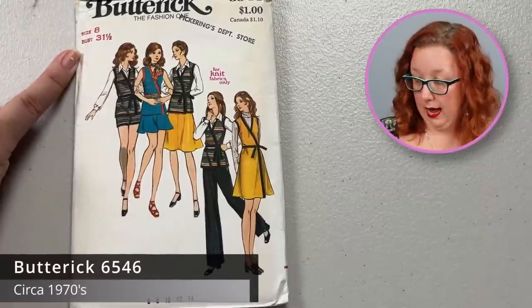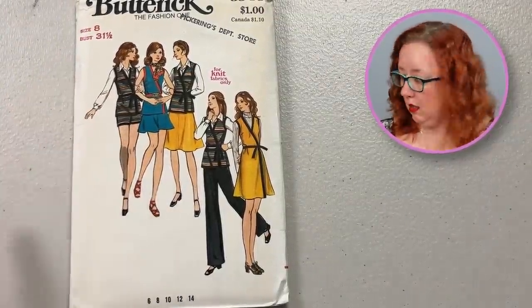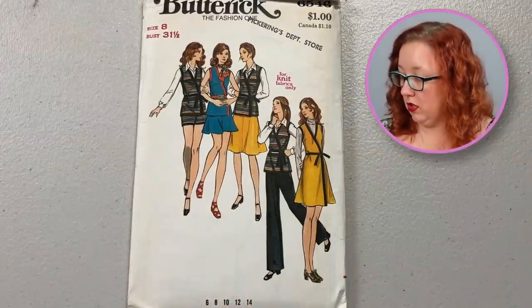Staying in the 1970s, we're looking at Butterick 6546, another bust 31 and a half. It's a little wrap-ish — basically just a crossover front that ties. It does come with a little shorty skirt and the shorts to go along with it, but you can also do the long pants version as well.